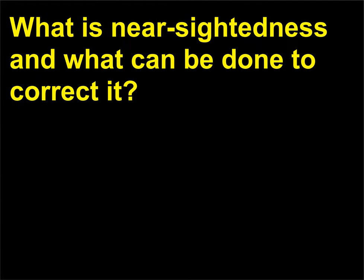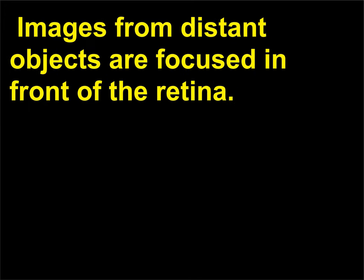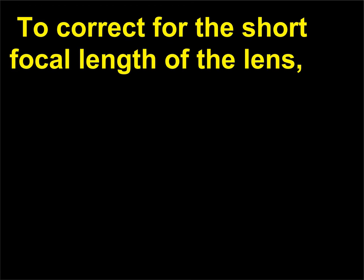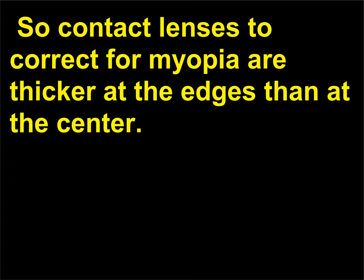What is nearsightedness and what can be done to correct it? Nearsighted vision means that a person can only clearly see objects that are relatively near the eye—images from distant objects are focused in front of the retina. Nearsightedness, or myopia, is most often caused by a cornea that bulges out too much; the lens cannot be flattened enough to compensate, and distant objects appear fuzzy. To correct for the short focal length of the lens, a concave lens is used to make the light rays diverge just enough so that the image will fall on the retina. Contact lenses to correct for myopia are thicker at the edges than at the center.